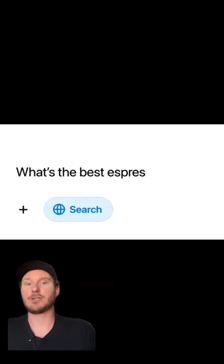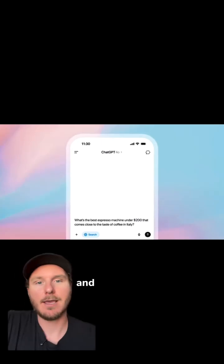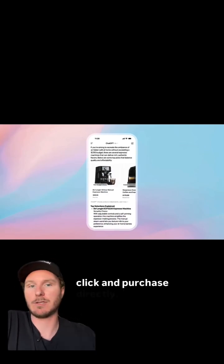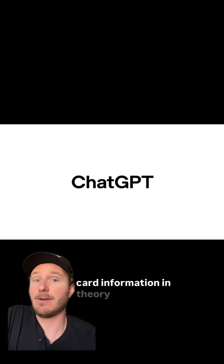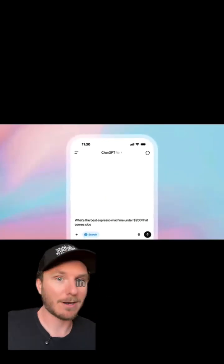One of the early examples they showed in their announcement was how to search for the best espresso machine. It gives a bunch of results you can click on, and then it shows shopping links from things like Amazon and Walmart that you can click and purchase directly. Where this gets really interesting is once ChatGPT has your credit card information — in theory, you could just click purchase and it will automatically buy that item for you, and it shows up at your door in a few days.